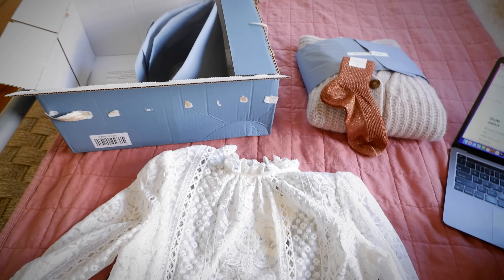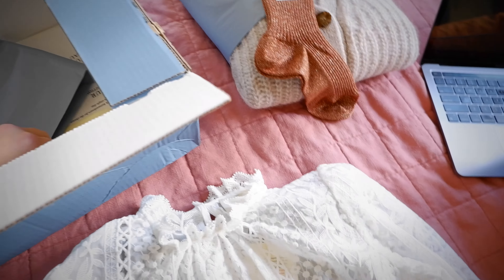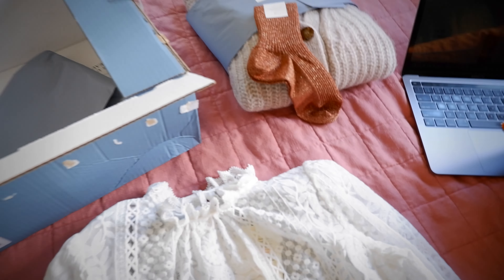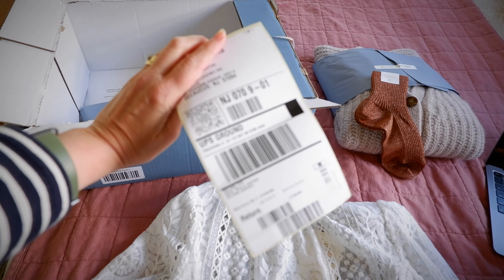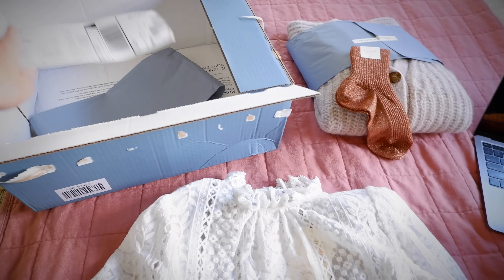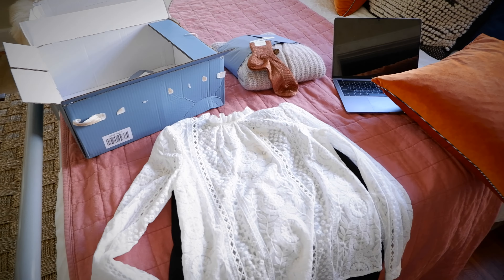I haven't tried any of this on, so I have really no clue how it's going to work, but I'm hoping it looks great. I tried to create one whole outfit. The other really neat thing is that it comes with a return label — so free returns, which is amazing. Thank you Saison. Now let's try these gorgeous pieces on.